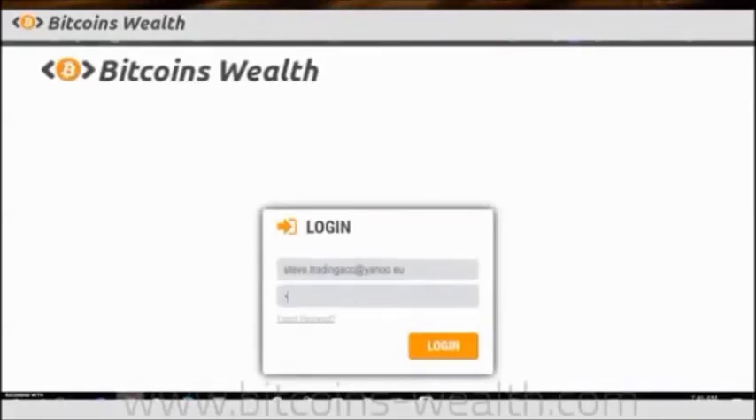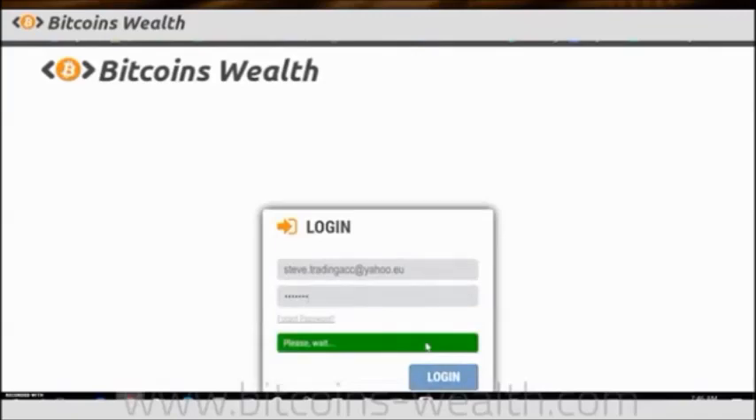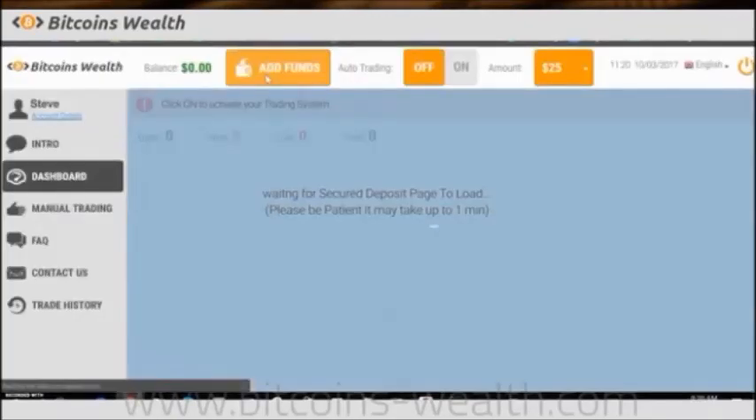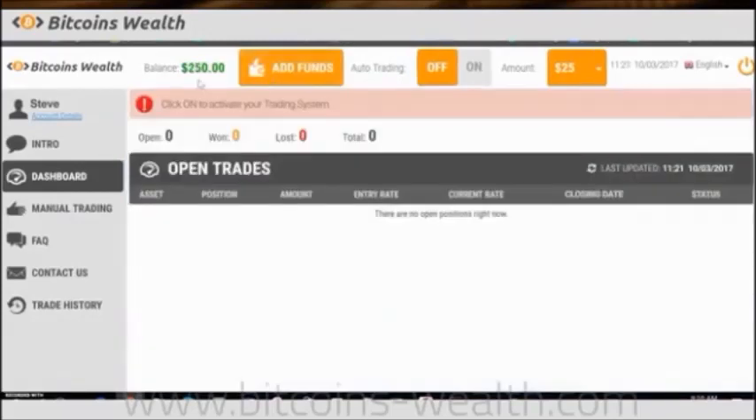First, I'm going to open up a new account with the software. This is the same software you're going to receive at the end of this video. I'm making my deposit of $250 so you can see how even someone with a small budget can make over $13,000 in 24 hours.